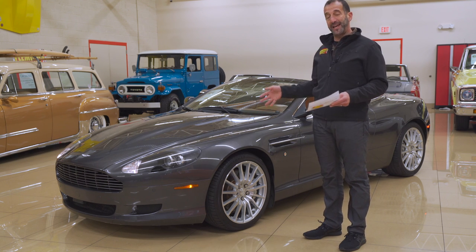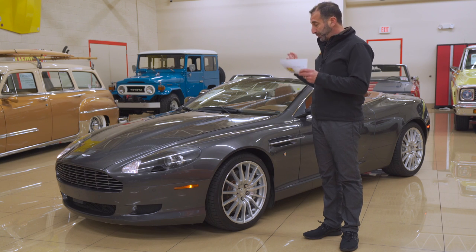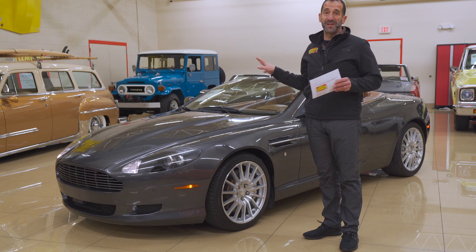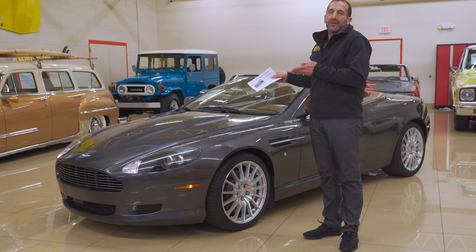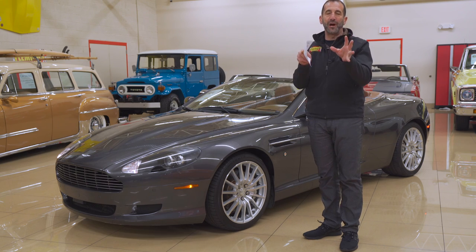And that's what we are looking at today: this Aston Martin DB9, super low miles, super great condition, just serviced at the dealer. We're going to spend a minute looking at some of the stuff in here. Look at the pictures and listen to the sound clip — this car belongs in your garage. I'll show you why.